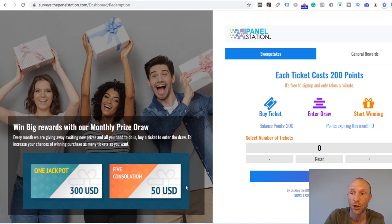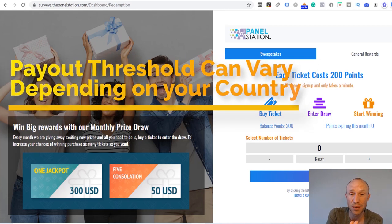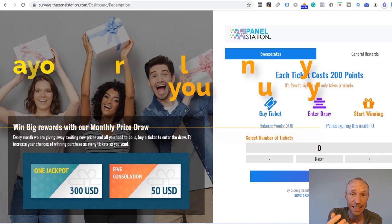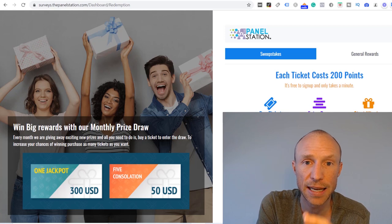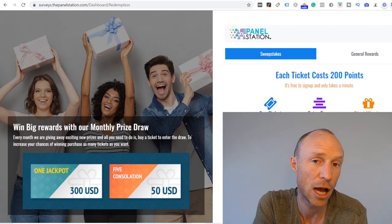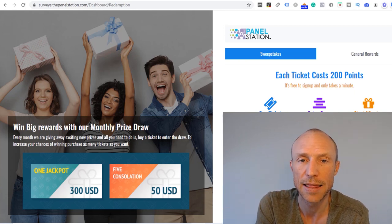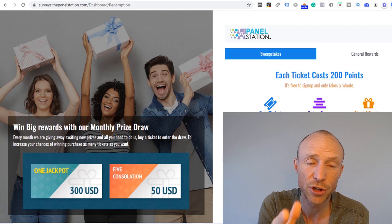If you want to make sure to get something for your points, you can go for the general rewards, and for that you need to earn 3,000 points. That is the payout threshold, and 3,000 points are approximately worth five dollars, though this can vary depending on the country. One of the surveys available to me right now gave 1,000 points, which is more than a dollar. It's not super easy to calculate the exact dollar value, but once you calculate it for your country you'll have a clear idea of what it's worth.